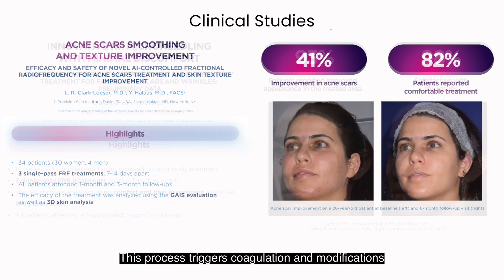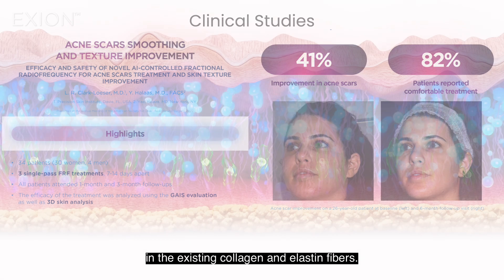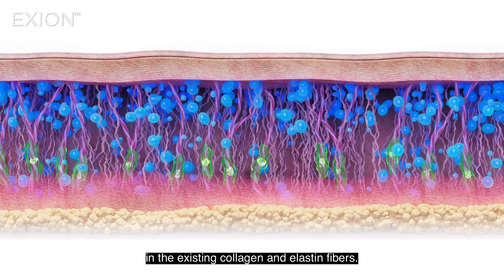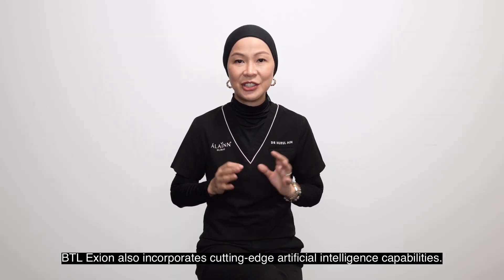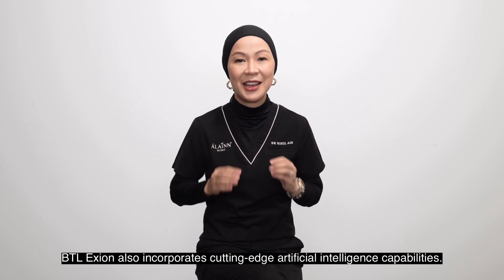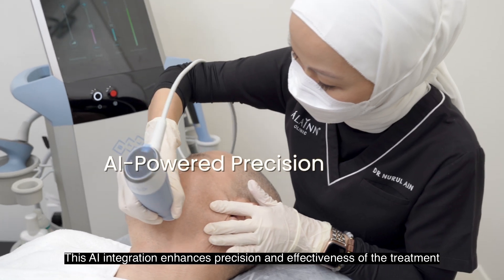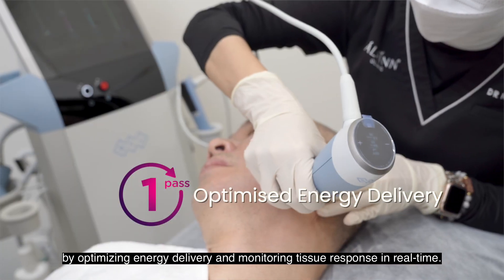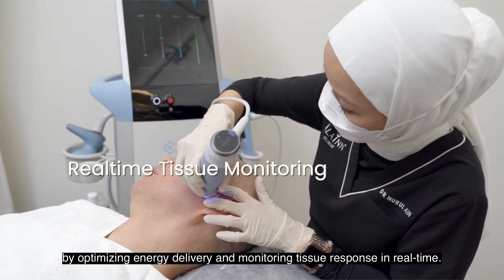This process triggers coagulation and modifications in the existing collagen and elastin fibres. BTL Axion also incorporates cutting-edge artificial intelligence capabilities. This AI integration enhances the precision and effectiveness of the treatment by optimising energy delivery and monitoring tissue response in real time.